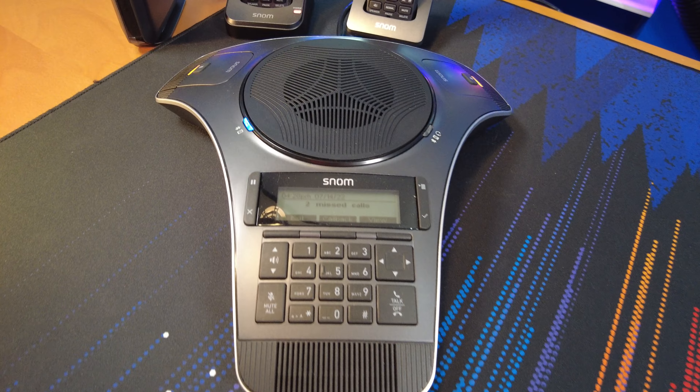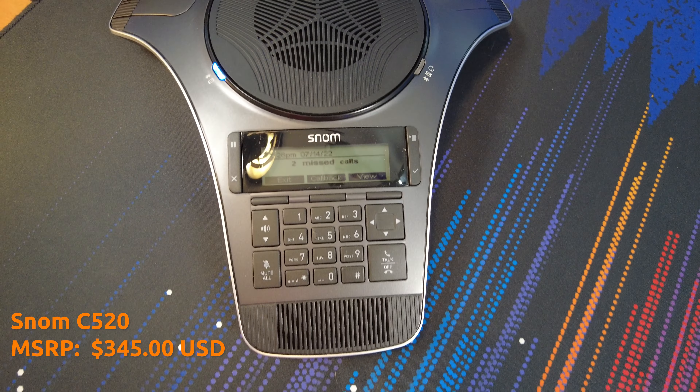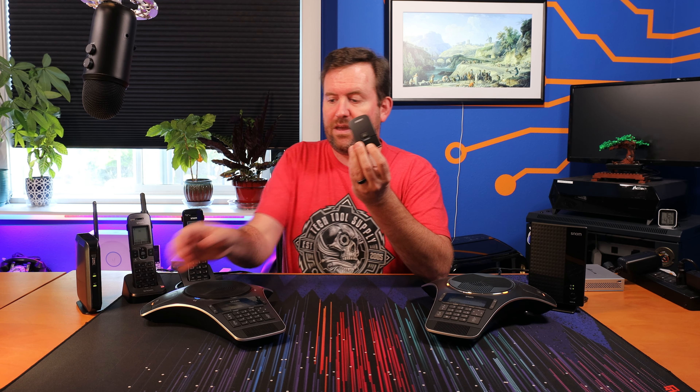Starting over here, this is the C520. MSRP on this phone is $345. It is a full duplex speakerphone and it's made for small to medium-sized conference rooms. The speaker is right on top and the main microphone is right in the front. However if you have a longer conference room table with people sitting all around it, one of the really innovative things about this device is it has two separate detachable microphones.